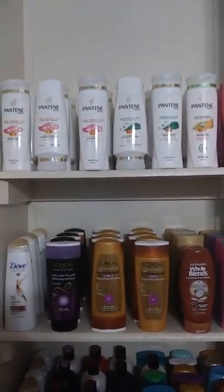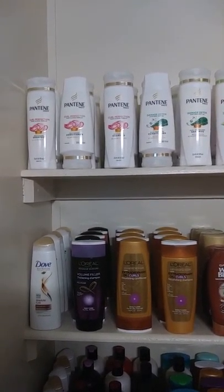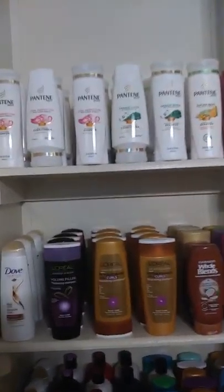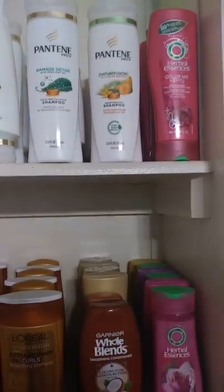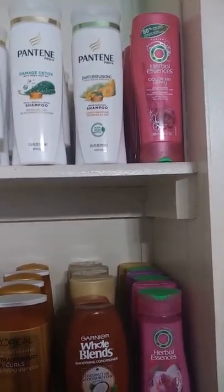On the top I have all the Pantene — the first ones are the Curl Perfection, then next to those is the Damage Detox, then I have the Nutrition Fusion. I also have Herbal Essences.